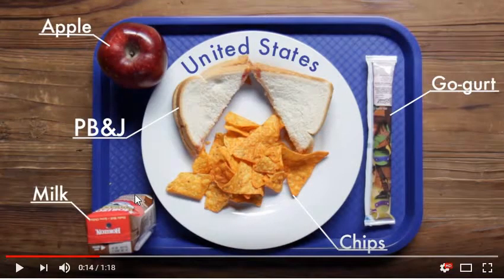Next up, we have the United States. As you can see, there's a huge, drastic difference between what we just saw in the United Kingdom and now. In the United States, it looks like Doritos, peanut butter, jelly, apple, milk, and Go-Gurt as opposed to like the yogurt and other stuff. Doritos, peanut butter and jelly — kind of classic, it's almost been trademarked as a United States thing.